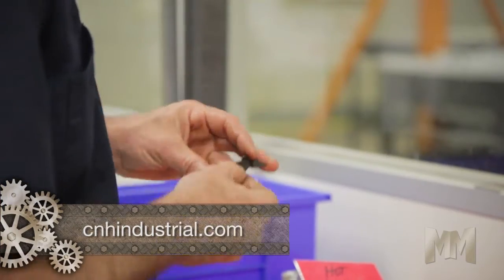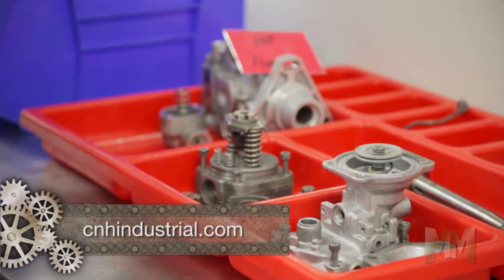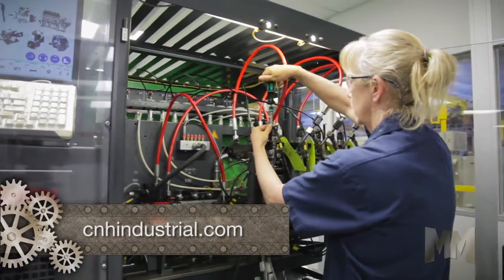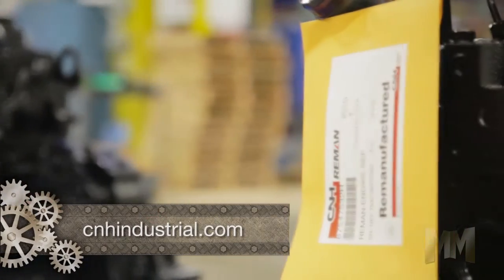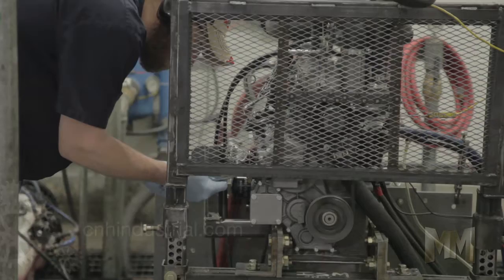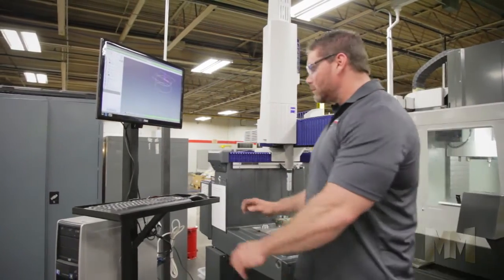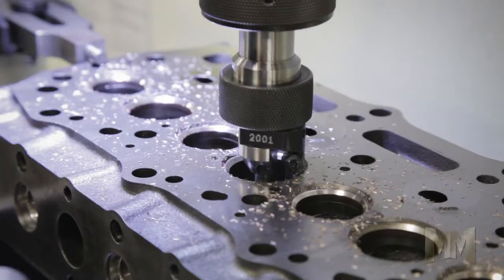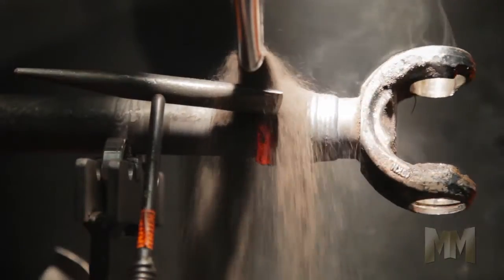Wear items are replaced with OEM supplied parts manufactured to the latest specifications. Once assembled, each product is 100% tested to ensure it performs as new. Remanufactured products are the smart choice because they're like new yet cost up to 40% less. Comprehensive warranties stand behind the quality of the product. For machine owners, this lowers the overall cost of operation, maximizes uptime, and increases equipment resale value.